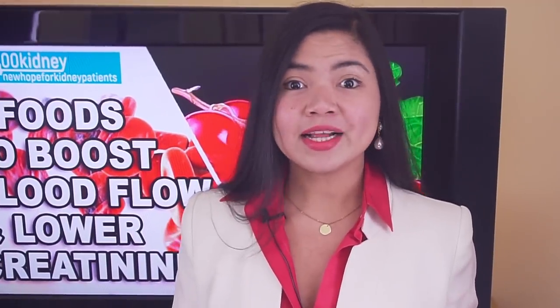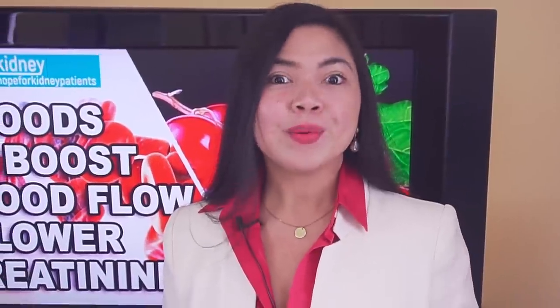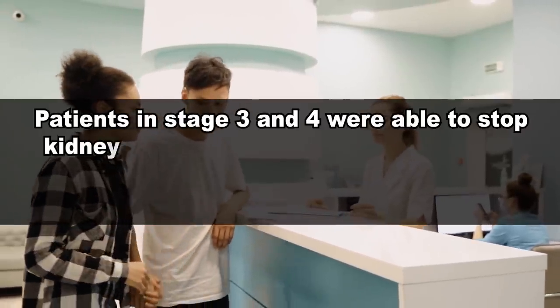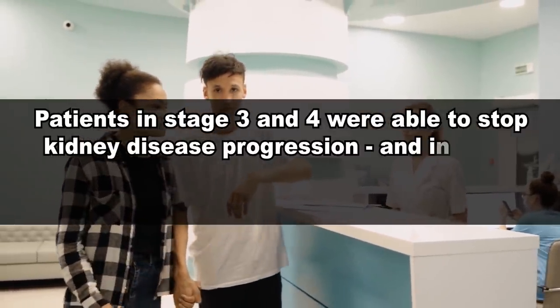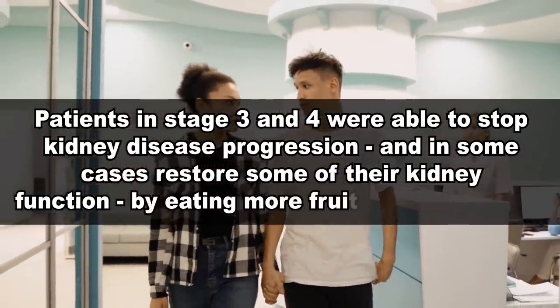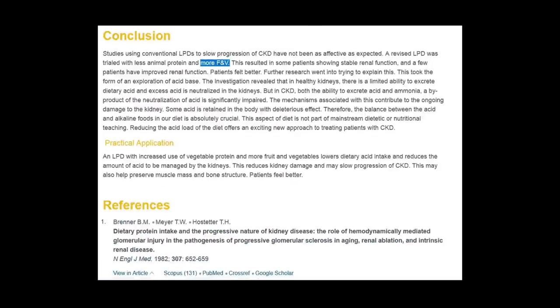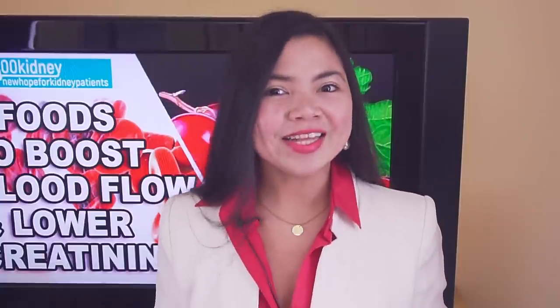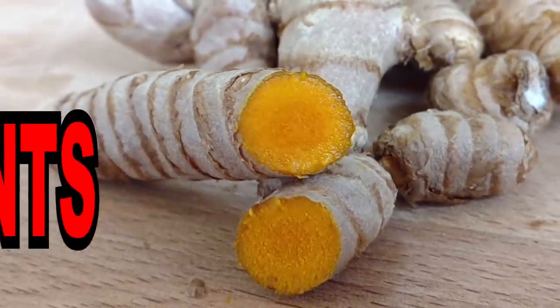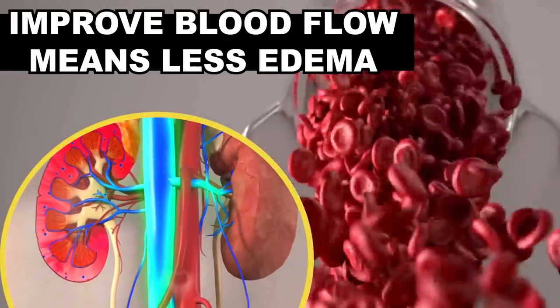When I tell you that you can heal your kidneys with a diet, I actually mean it. Patients in stage 3 and 4 were able to stop kidney disease progression and in some cases restore some of their kidney function by eating more fruit and vegetables. You can do it too with the 7 superfoods of today's video. Our number 1 in particular is so rich in antioxidants and phytochemicals that you will directly improve your kidney function by increasing your blood circulation.